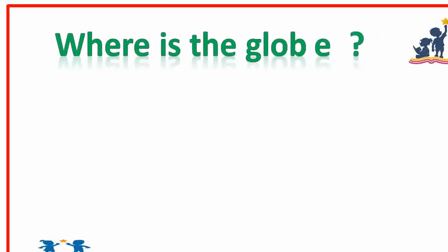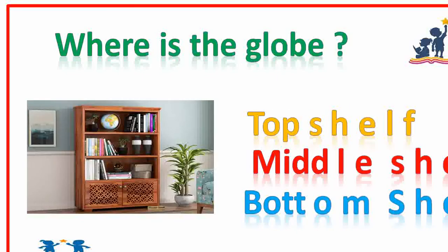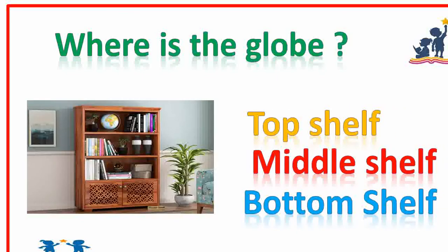Where is the globe? Can you find it? Top shelf. Yes, good.